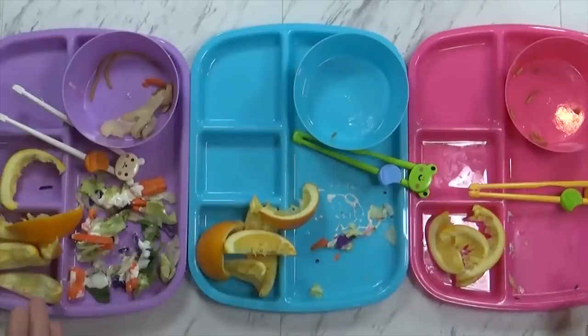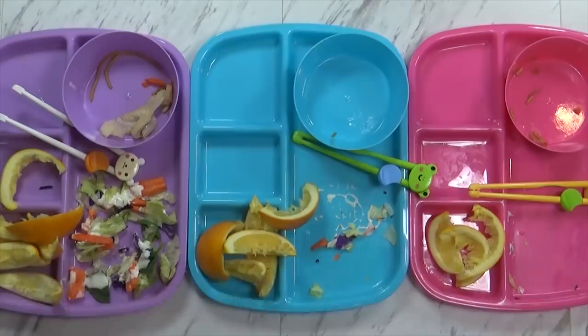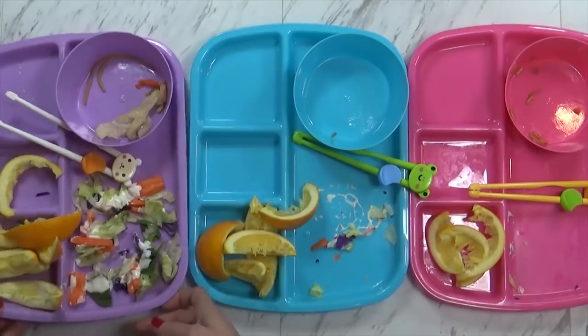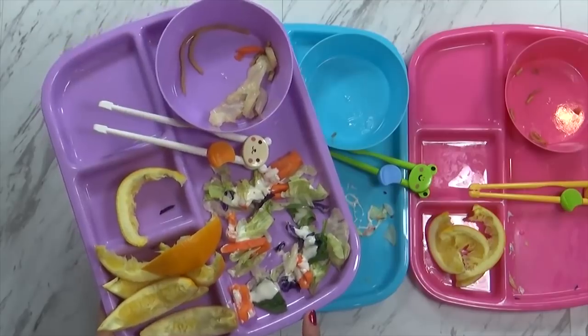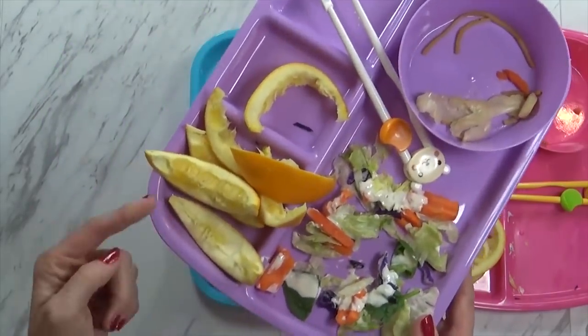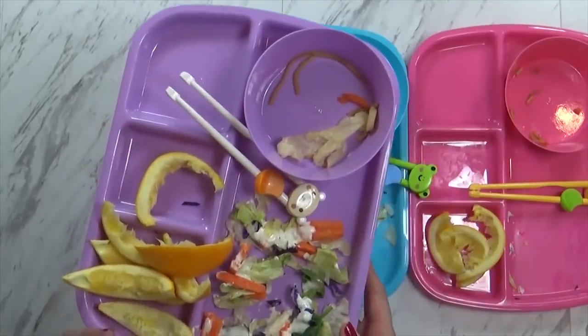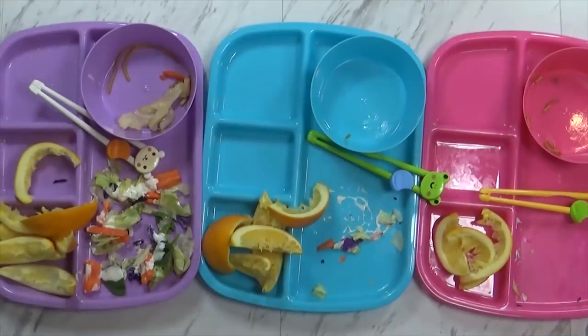Here's what we're left with. Lily said it was good and really liked the noodles. Kenzie's favorite part was the gummies. I see everyone ate all their vegetables — except for Lily, who didn't eat all her salad, but she did ask me for more oranges and really liked those. So overall pretty good today.